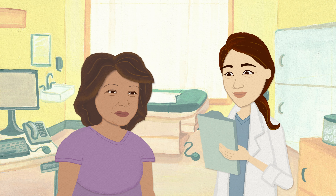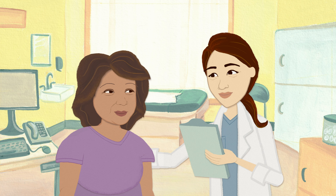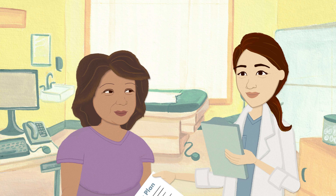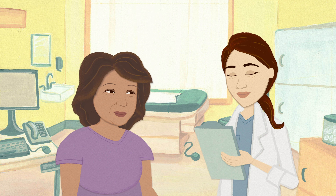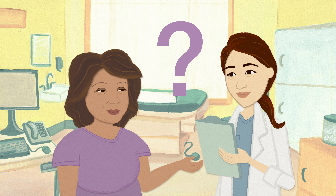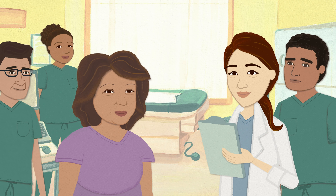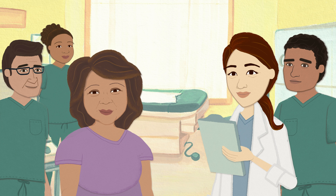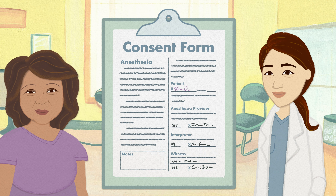We know that anesthesia may seem scary, but it's safer and more effective than ever before. We've designed a plan that's specific for you and will be with you every step of the way. If you have any further questions about your procedure, side effects, or potential risks, ask your anesthesia team — that's what we're here for. After this video, please review and sign the Complete Anesthesia Consent Form.